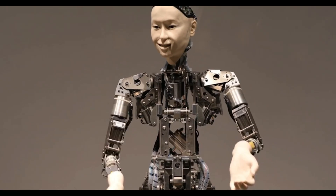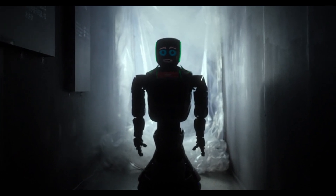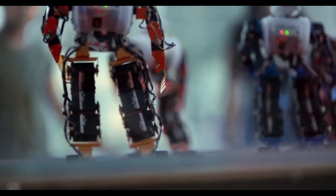In addition to its physical capabilities, Boston Dynamics has focused on human-robot interaction through the use of expressive gestures and body language. Atlas can now communicate intent using subtle movements that make its behavior more understandable to humans. Whether it's a pause before handing over an object or a head tilt indicating awareness, these small signals help build trust and fluid cooperation between people and machines.